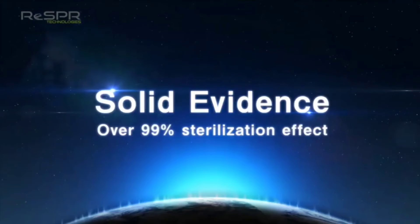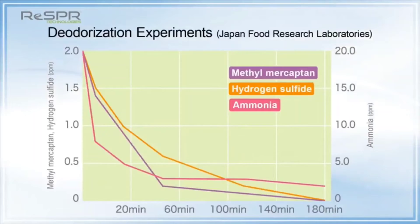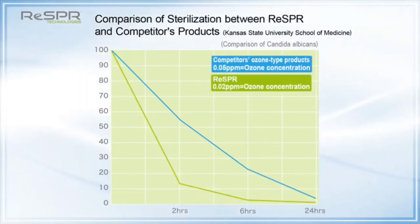Solid Evidence: The RESPER's excellent sterilization effect has yielded surprising results in reports on 24-hour sterilization effect tests and deodorization tests by American institutions like the Kansas State University School of Medicine and the University of Missouri, as well as Japanese institutions like the Kitasato Research Center for Environmental Science and Japan Food Research Laboratories. Compared to the sterilization rates of similar ozone-generating products by competitors, the difference is clear.